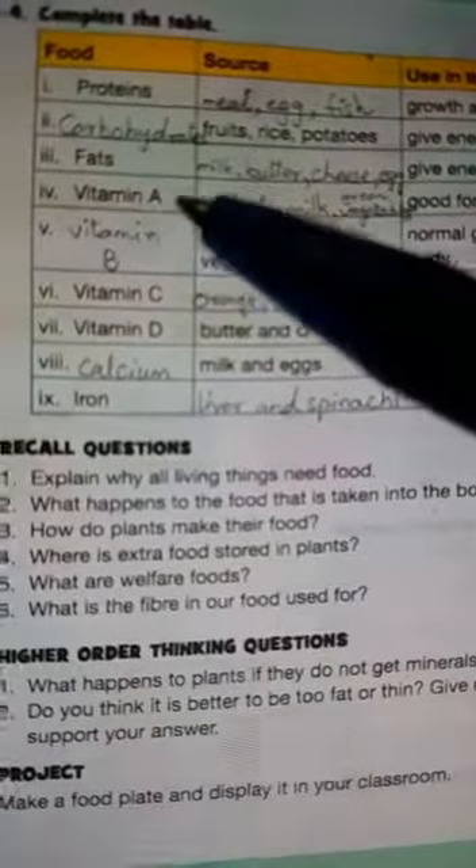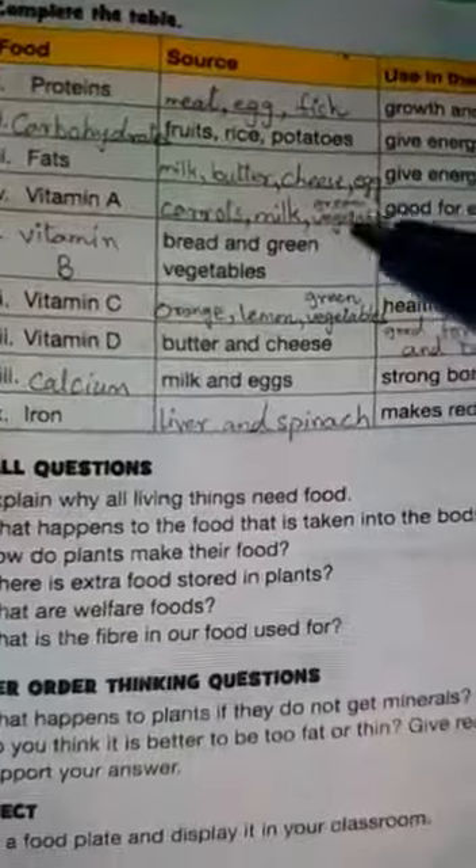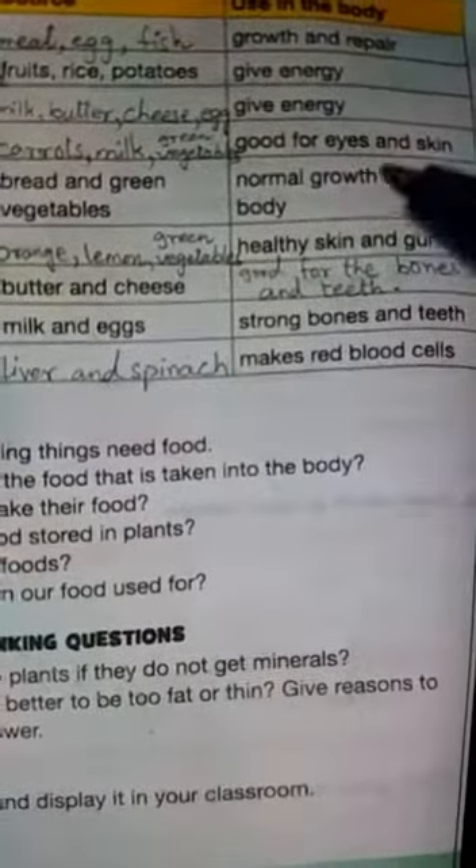Fifth is vitamin B. Its source is bread and green vegetables, and use in the body is normal growth of the body.